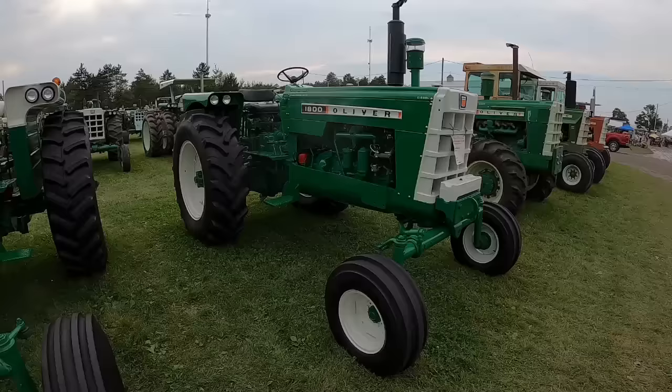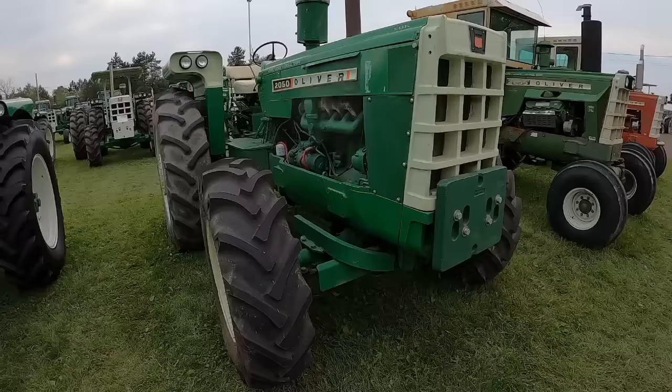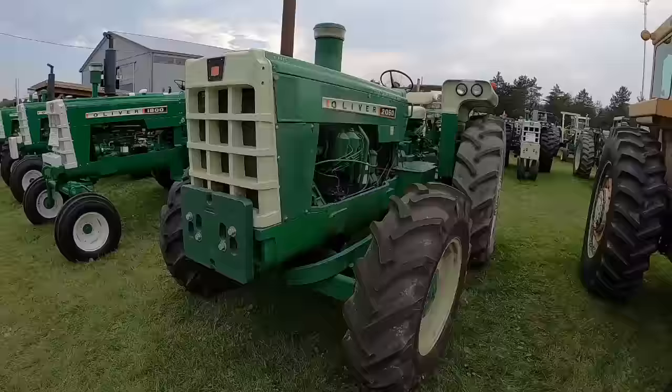This is his 1800 C-Series. Looking at this one, we determined this 2050 is actually a 2150. Still a good tractor to have, nothing wrong with that. It does not have the turbo on it, but all the rest of the codes on the transmission tag say it's a 2150.